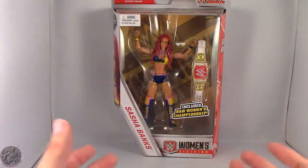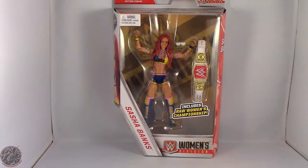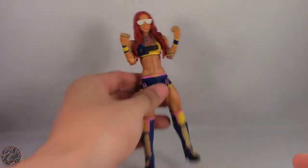With that out of the way, let's take a break, get her out of the packaging, and move on to the rest of the review. Here we have Sasha Banks posing out of the packaging. Before we get to the figure, let's have a rundown of her accessories.